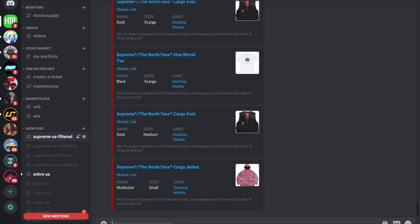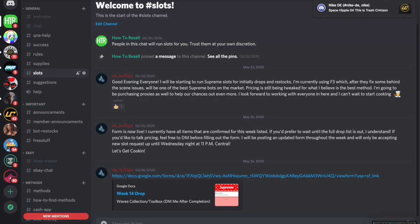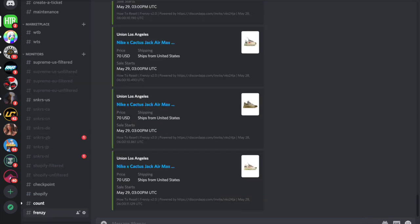If you guys want to join my Discord, there is a link in the description. We got slots, monitors for Shopify, and a bunch of people that can help you out with anything reselling. It's a great community and I would 100% suggest joining it.